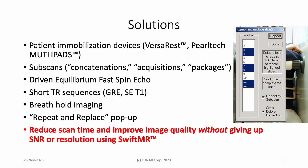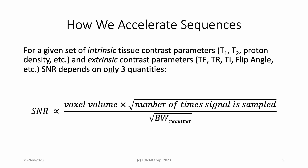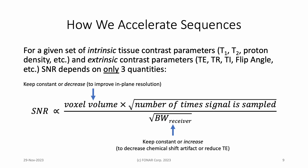From our point of view, this is a game changer. How do we take advantage of SwiftMR? Our goal is to shorten scan time while maintaining or improving resolution. Our approach is to sacrifice SNR, knowing that SwiftMR will deal with the noise in the denominator of the signal-to-noise ratio. On what does SNR depend? Only three quantities: voxel volume, the number of times the NMR signal is sampled, and the receiver bandwidth.